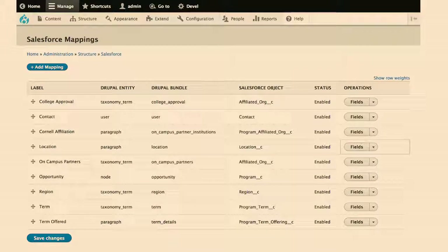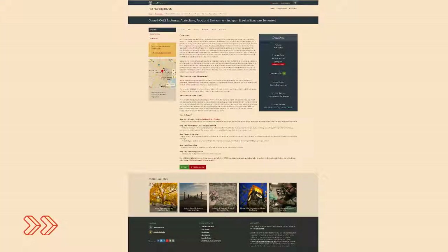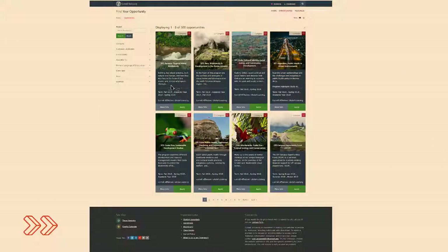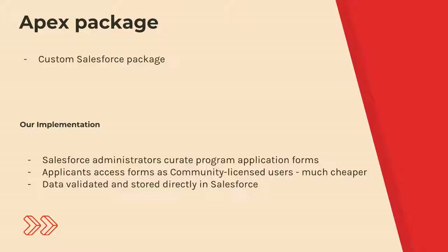This is the Salesforce mapping user interface. Each of these rows is a mapping entity that defines how a Drupal entity relates to a Salesforce entity, field by field. Looking at the opportunity content type we saw earlier, basically everything that's not the middle content well is synced with or pulled from Salesforce. The image and teaser are not in Salesforce. Everything else has some sort of connection with Salesforce.